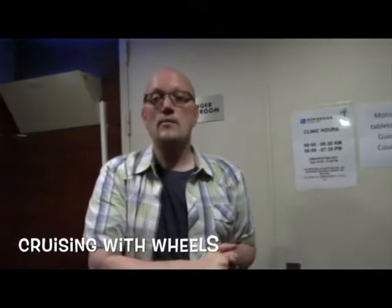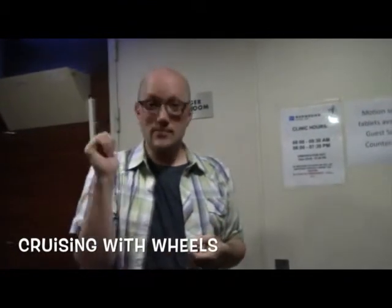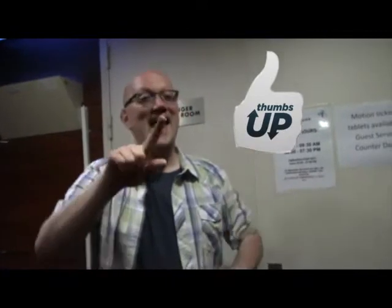It was on this ship — it's on deck seven. So for myself and Frank and Cruisin' with Wheels, we want to remind you to click subscribe, like this video, and don't forget, we're now on Facebook, so go there and like us too. Thank you. It's Cruisin' with Wheels — remember, cruise often, travel safe.